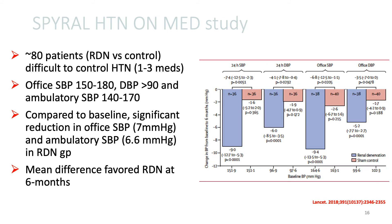This was followed by another study, the SPYRAL Hypertension On-Medication Study. This study randomized about 80 patients to renal de-innervation or control. However, this study included patients who were on medications with difficult-to-control blood pressures — typically one to three medications were used in these patients.